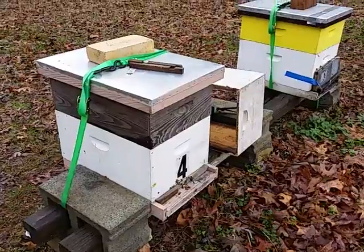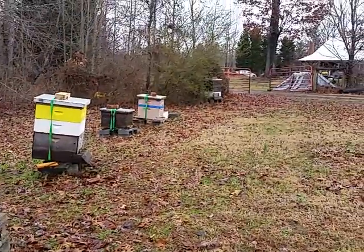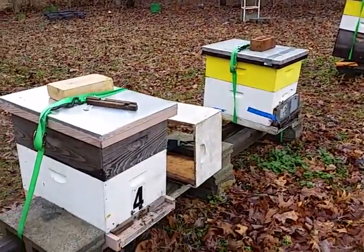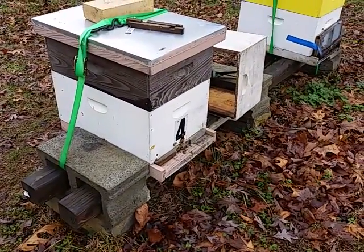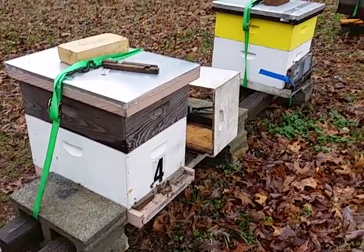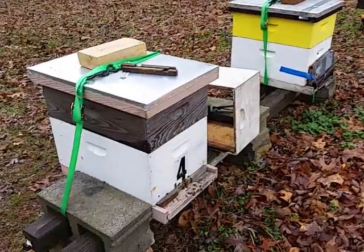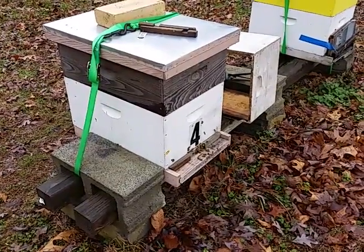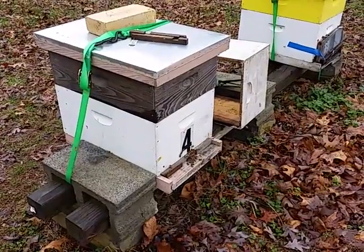This is hive number six. I took a frame of brood from one hive and put it in here, and they raised their own queen. So this is an overwintered queen, and they're doing great.